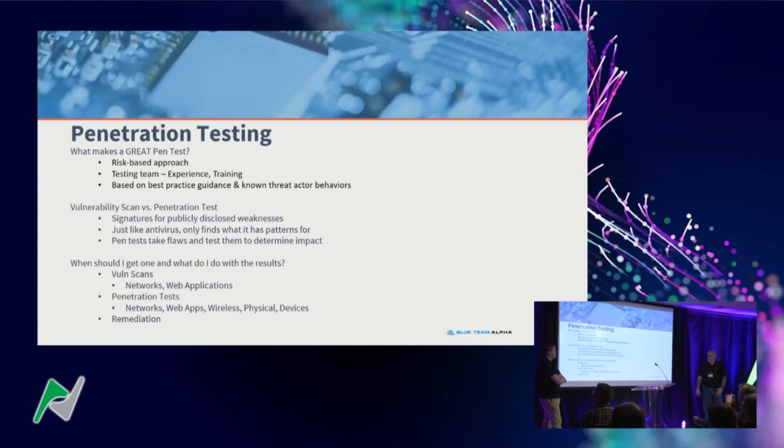Testing and remediation efforts shouldn't outweigh the actual risk — except for legal, compliance, or safety issues. Look for a team with adequate experience, professional certifications, and a couple years of testing experience. A background in IT is especially helpful. The testing should be founded on best-practice guidance — the Penetration Testing Execution Standard is a big one, NIST has a ton of guidance, and PCI has guidance as well.